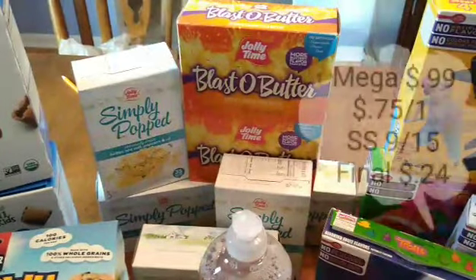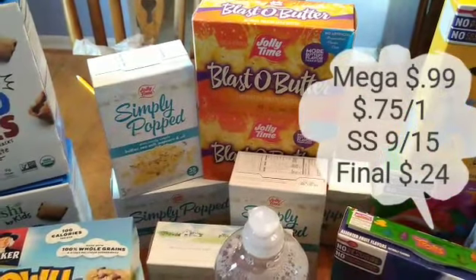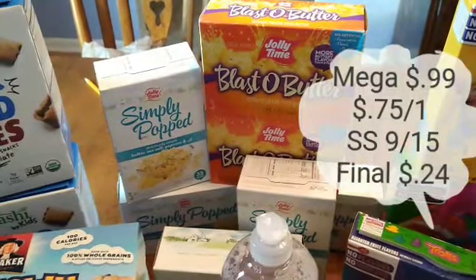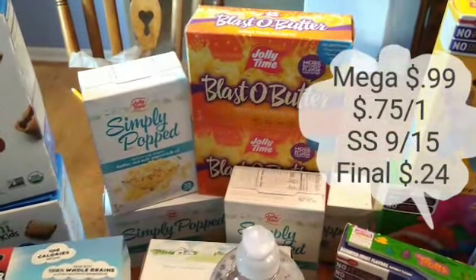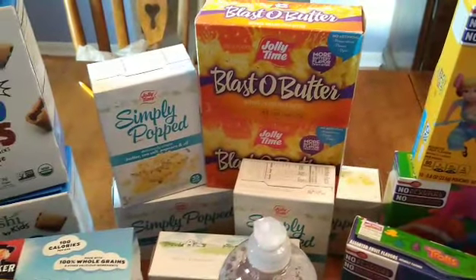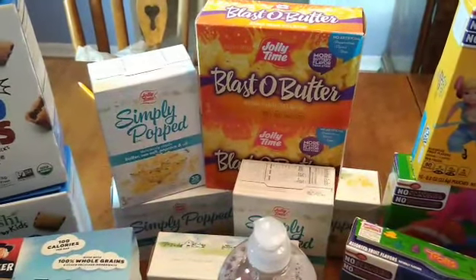The Jolly Time Popcorn three-packs — I have an update on this deal. These are on Megasale for $0.99. There is a $0.75 off one coupon from SmartSource 9.15 that just came out this last weekend, making these just $0.24 each. There's also a dollar off two coupon from their website if you don't have the $0.75 off one. I also had a $1.50 off two digital coupon, but it's a best customer bonus so it varies per account. I used five of the $0.75 off one coupons and one $1.50 off two, buying seven total, and I plan to stock up more next time.